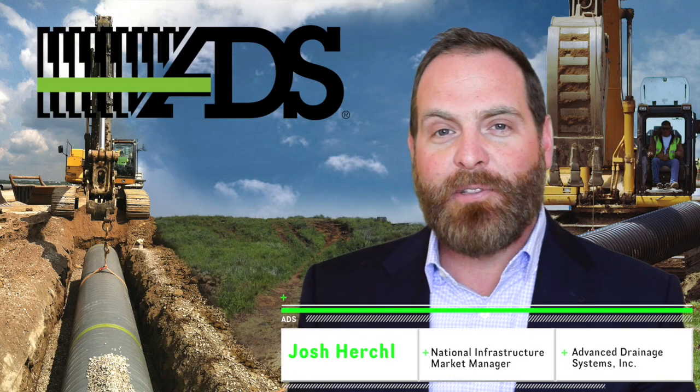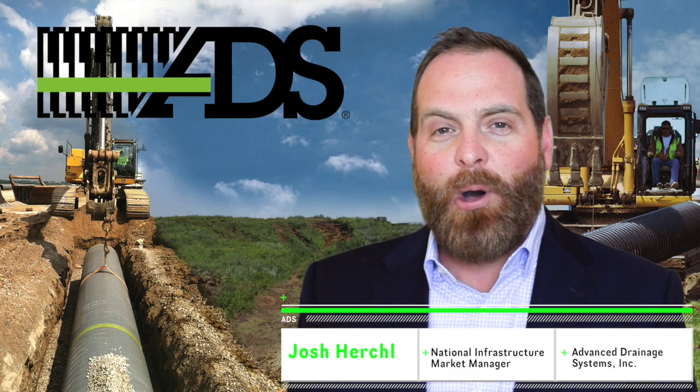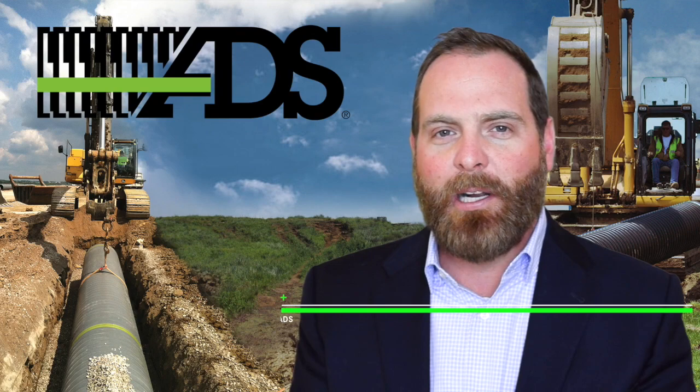Hi, I'm Josh Herschel, National Infrastructure Market Manager with Advanced Drainage Systems. We're a water management solutions provider with 60-plus facilities across North and South America.